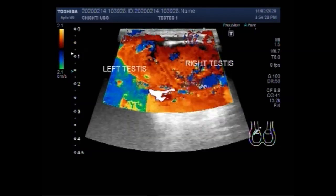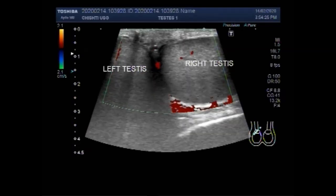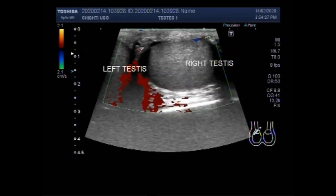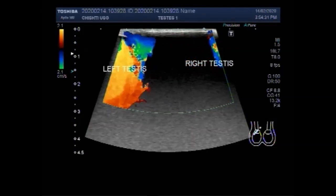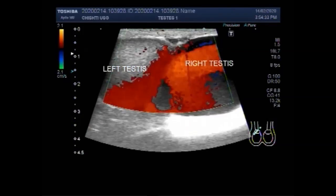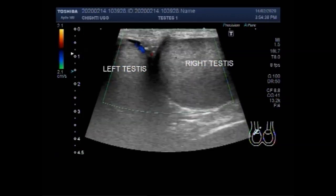Very rarely, a twisting of the cyst on its stalk — a torsion — can occur. This causes sudden pain and swelling on the affected side of the scrotum. If a person experiences this, it is important to seek medical help because surgery may be needed.